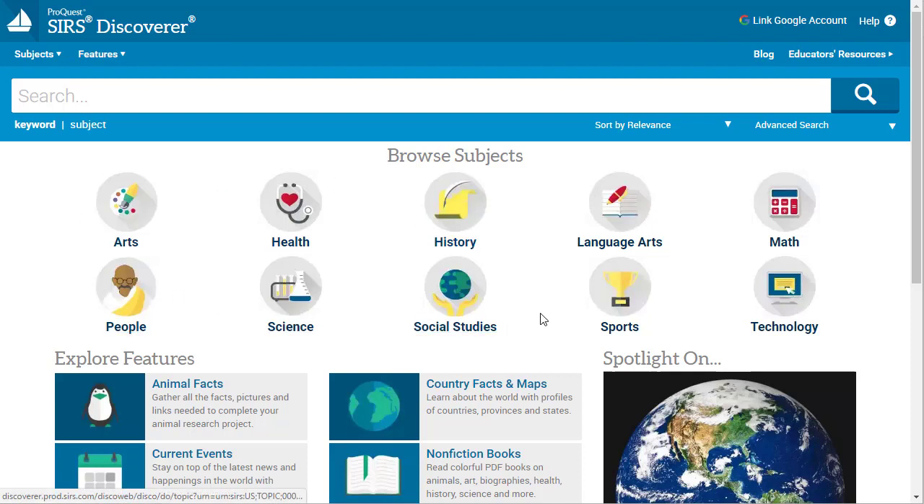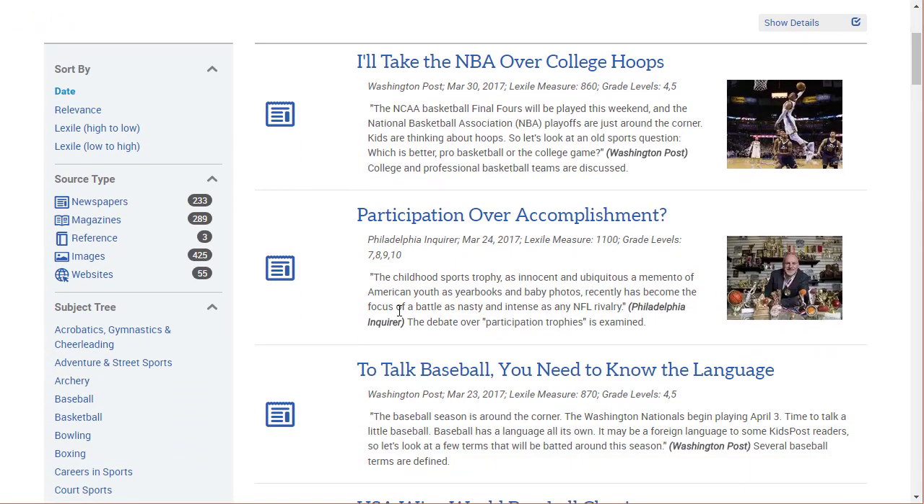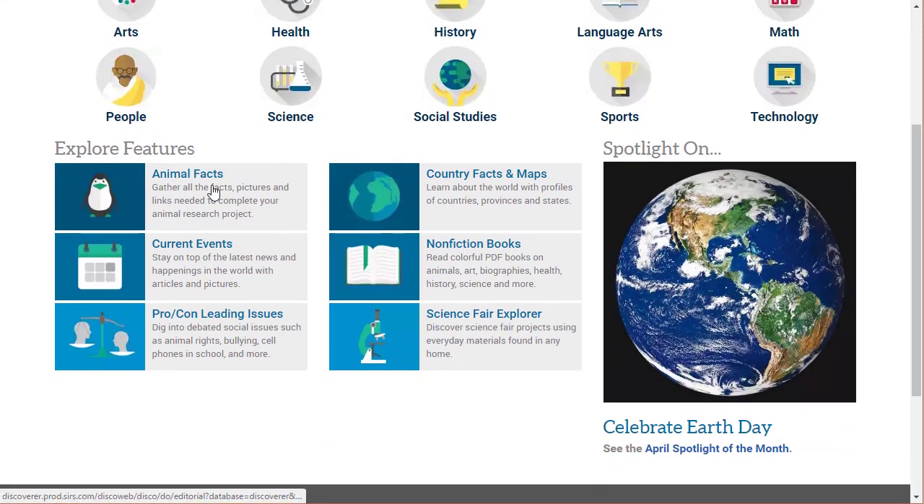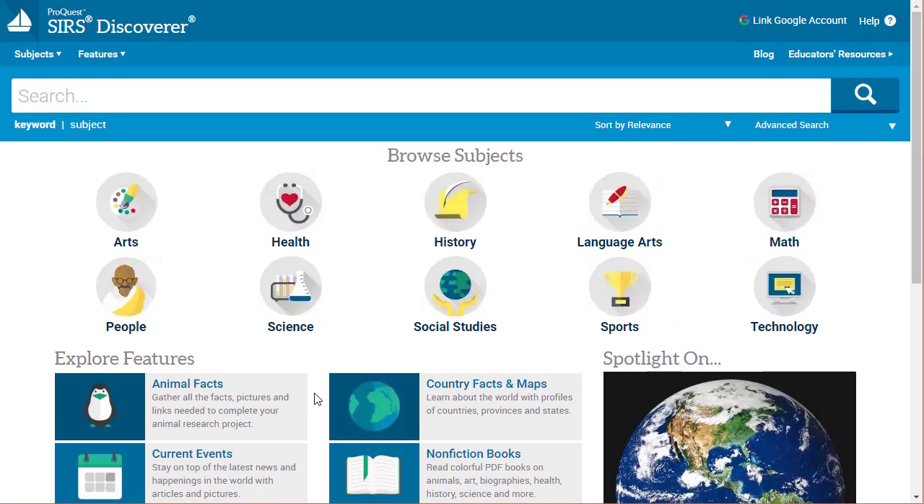You can see they've got a nice subject browse right here that students can click right into — if they're interested in, let's say, sports, they can click on that and it'll bring them into some summaries of different articles. In addition to subject areas, it also has features: animal facts, current events, pro-con leading issues, country facts and maps, non-fiction books, science fair explorer, and a spotlight area that highlights one particular item every so often.